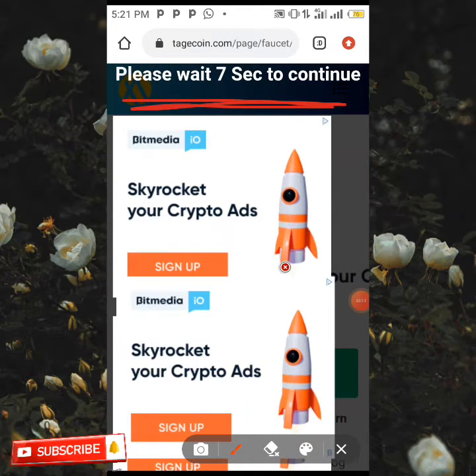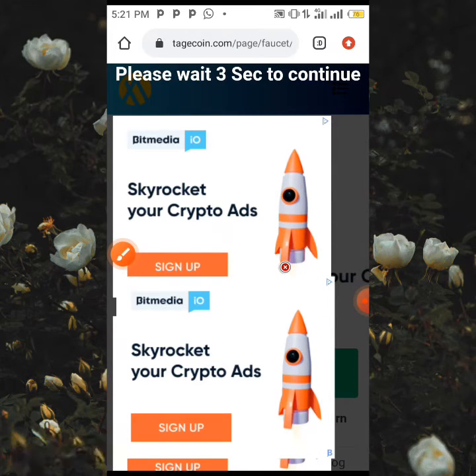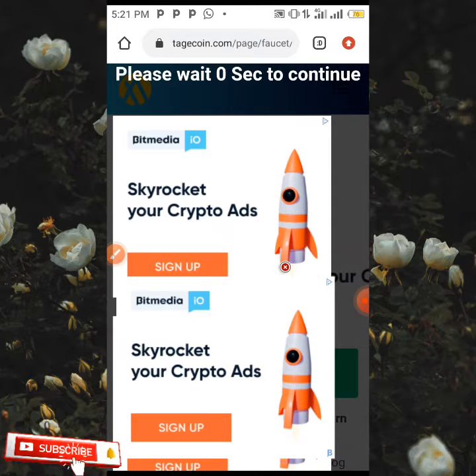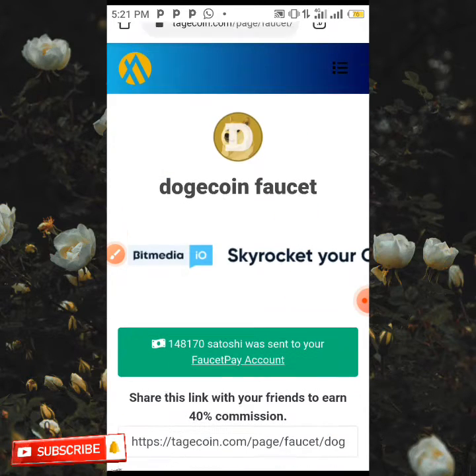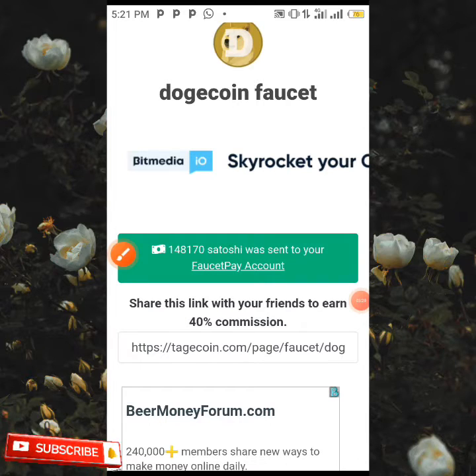When you click on 'Verify CAPTCHA,' your coin is going to be sent — but before that you're going to be waiting for 15 seconds. Nine, eight, seven... and when the timer finishes counting you're going to see your coins have been sent to your wallet.